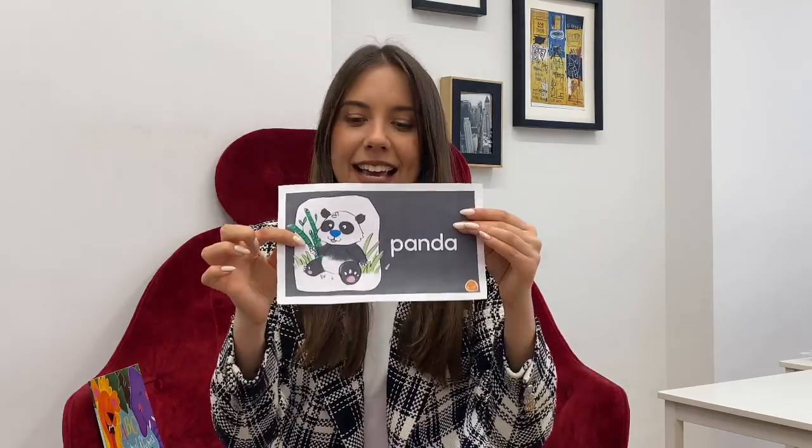The next animal is so cute and fluffy. It's black and white. It's a panda. Panda. One more — it's a pig. A pink pig. Oink, oink — the piggy goes oink, oink. And lives on the farm. Pig lives on the farm.